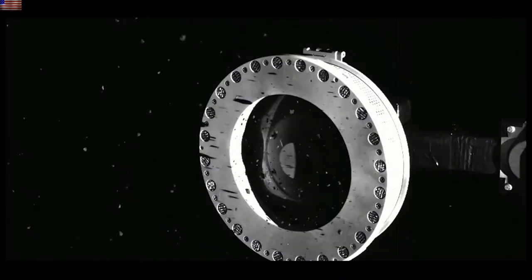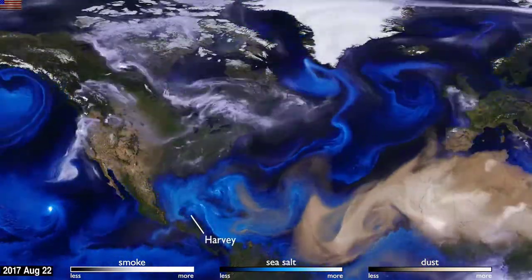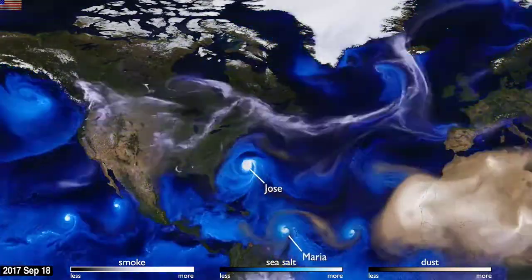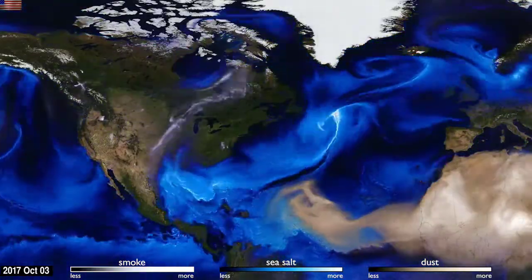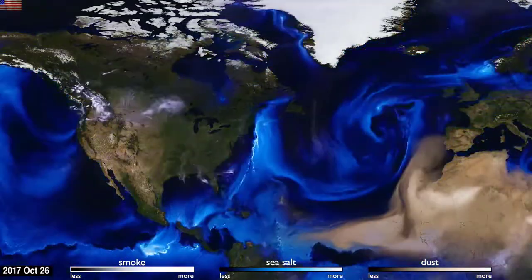NASA put together a run of the 2017 hurricanes, but also included key aerosol classes of dust, sea salt, and smoke. In addition to seeing the interactions — and frankly being a wonder to view — this is the season that got surged by major solar activity, the strongest solar event in 12 years. We got Irma, Jose, and Maria in the timeline between the flaring and the geomagnetic storm subsidence.